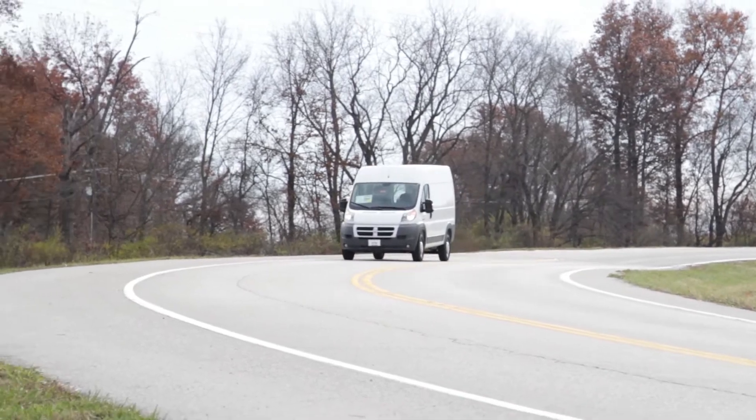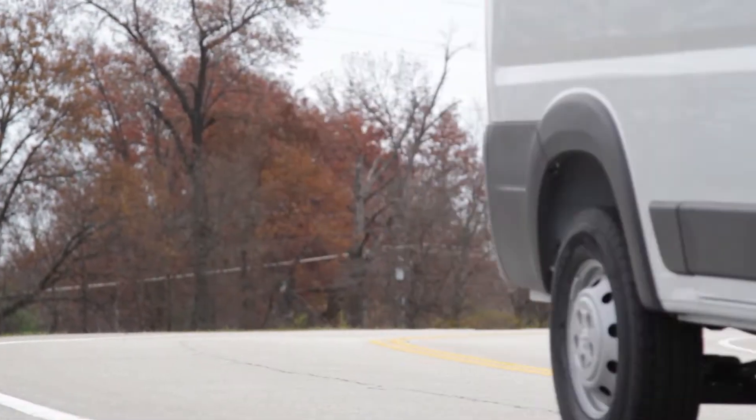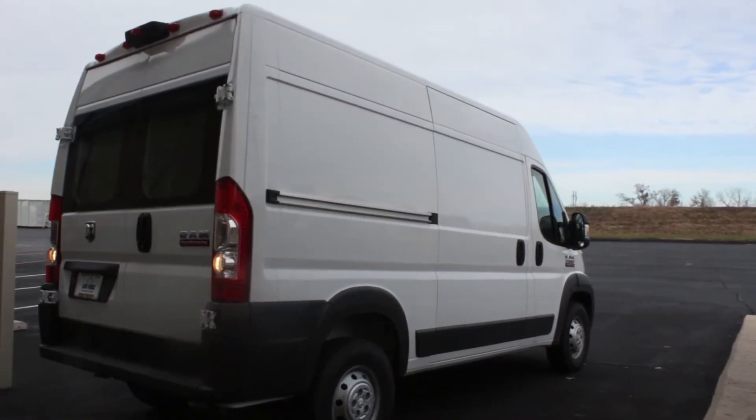The new 2014 Ram Promaster is more versatile, spacious, and configurable than any other van out there. Promaster is based off the European Fiat Ducato and sits on a unibody chassis.